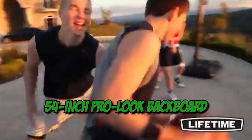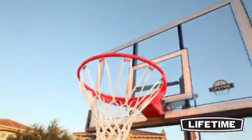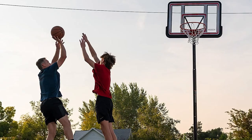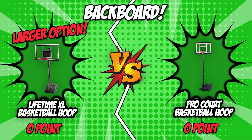Lifetime features a 54-inch ProLook backboard made from high-quality macrolon polycarbonate, which makes it shatterproof. ProCart, on the other hand, features a 44-inch fusion backboard with a shatterproof polycarbonate playing surface. There is no question that both these backboards are highly durable. However, when it comes to size, the larger option would have the upper hand, which is why Lifetime earns a point in this round.